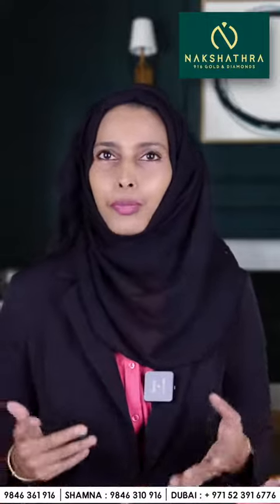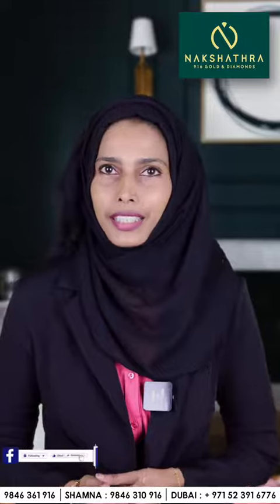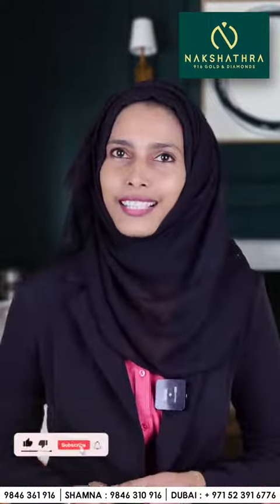If you want to watch more videos, subscribe to our YouTube channel and follow our Facebook, Instagram, and TikTok pages. See you again in the next video — signing off, Hajira. Bye bye!